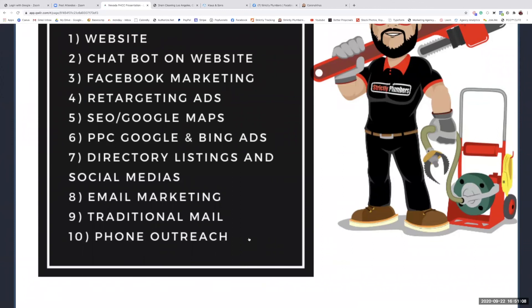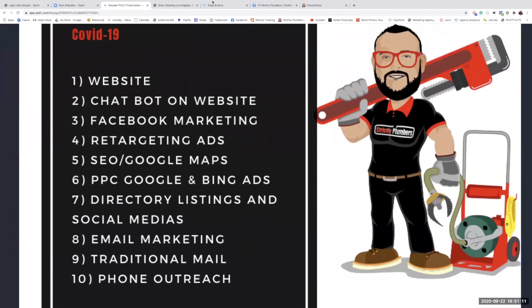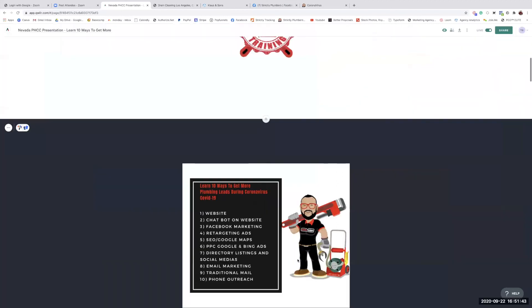Number ten is phone outreach. They've received your email and your traditional mail — now someone needs to call and close the loop. You'd be surprised how many water heater flushes, drain cleaning maintenance calls, and commercial preventative maintenance accounts you can generate this way. Phone outreach builds relationships and helps you land more commercial accounts. It's a big deal for your plumbing business.